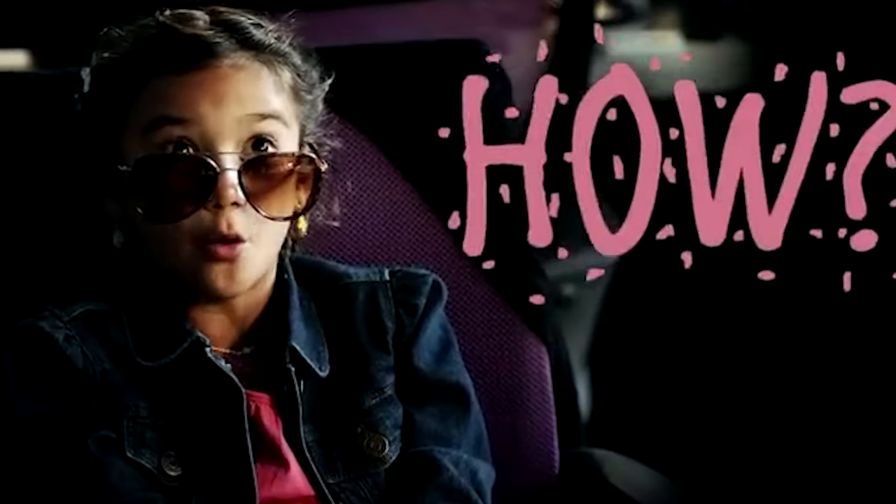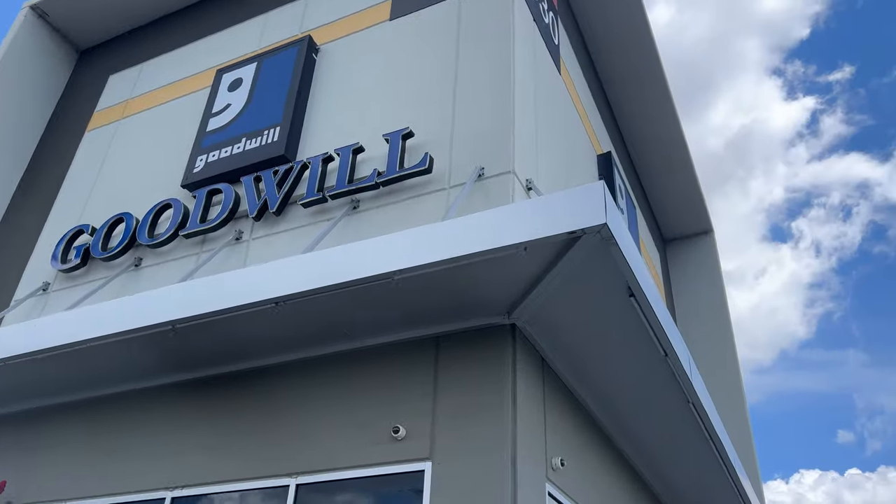I'm trying to build my very own sneaker collection with no money out of pocket. I'm doing that by going to stores like this one, the Goodwill Bins, where I can pretty much buy anything and pay by the pound. You can get shoes for pretty cheap here. I'm going to pop in and see if I can find anything underpriced that I can sell online, and then we can use those profits to fund our sneaker collection.